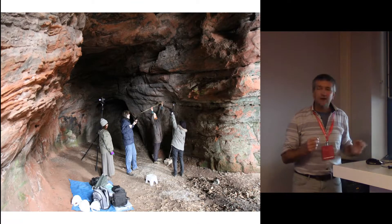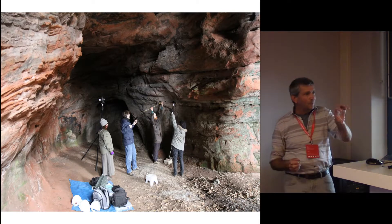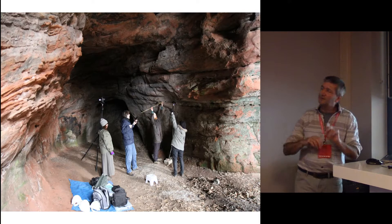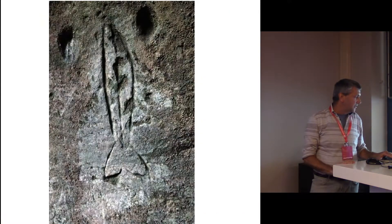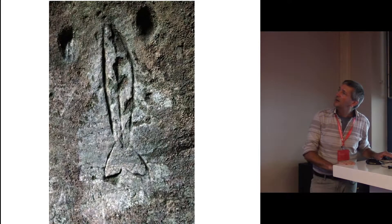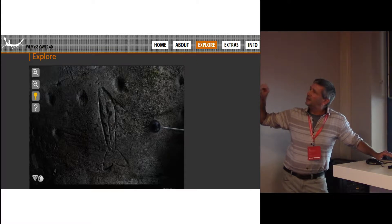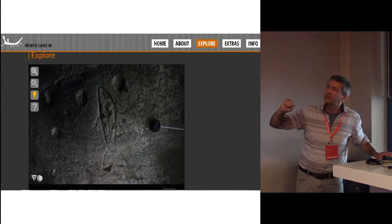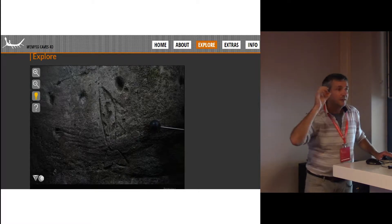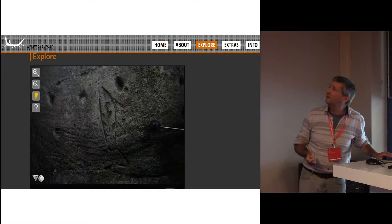The local community have been doing reflectance transformation imaging. The camera stays still, and the light source moves; you take a number of photographs and stitch them all together on software which is free and open source. This is a Pictish Leaping Salmon. Once you've stitched all the images together, you can put them onto a website, and as you move your mouse it's as if you are shining a torch on the image. This is easy, it is free, and it's something that communities can learn to do very, very quickly.